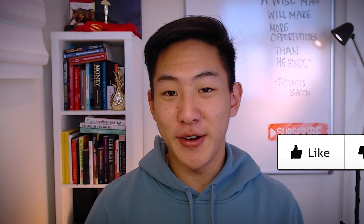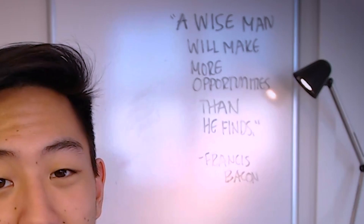If you found any value in this video, please make sure to hit that like button, subscribe, and check out the quote of the day. Make sure to follow me on Instagram for daily posts about my portfolio, stocks I'm watching, and all that good stuff. If you're watching at this point in the video, you are the real MVP.